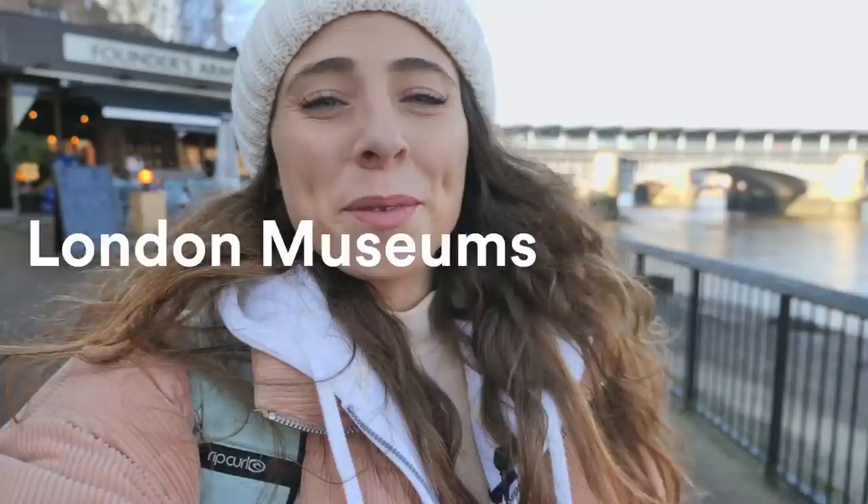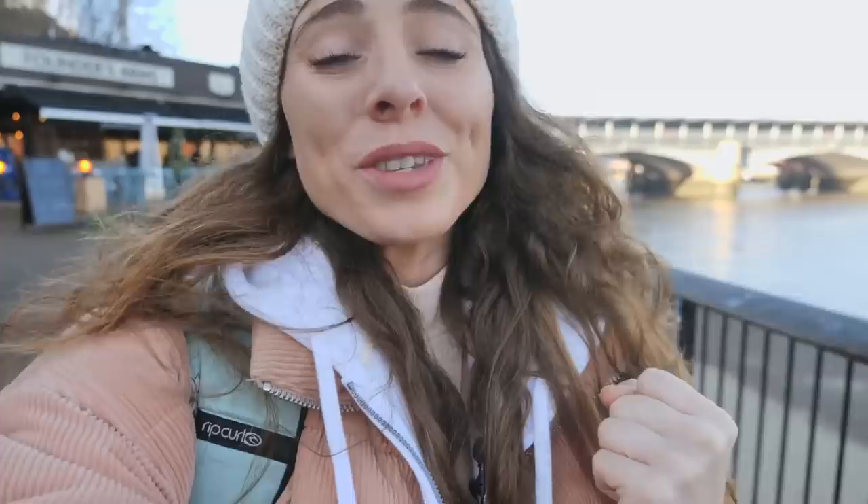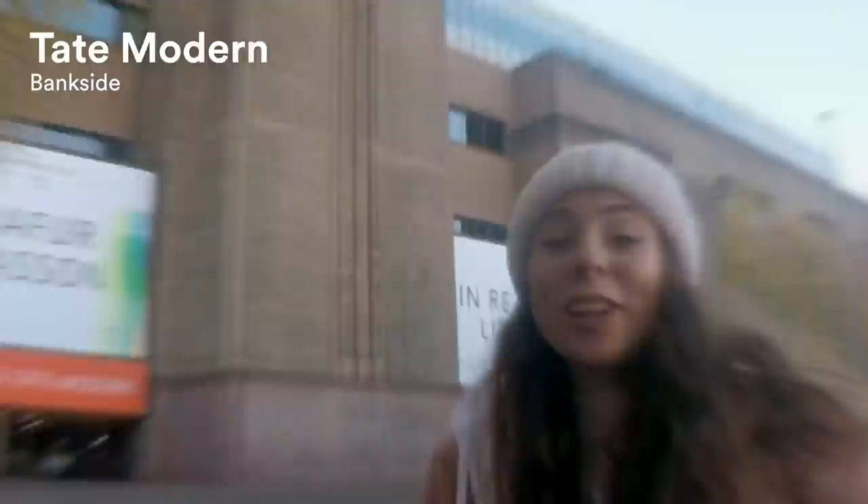Firstly, let's talk about museums. When the weather's cold outside, or maybe it's not so good, there's nothing better than to come into a London museum which will be nice and warm, and the best part is that most of them are free. Behind me is the Tate Modern, which is one of my favourites. It's located on the beautiful South Bank and you have an amazing view of St Paul's Cathedral.